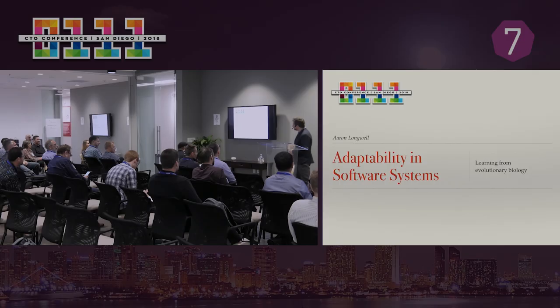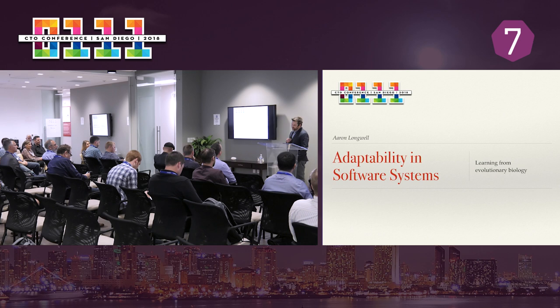What I'm going to be talking to you about today is what properties make software long-lived. I know you're all my people. We're engineers, we have engineering minds, and for people like us, we crave order, we love efficiency, we like neatness, and one of the things that frustrates us is change.